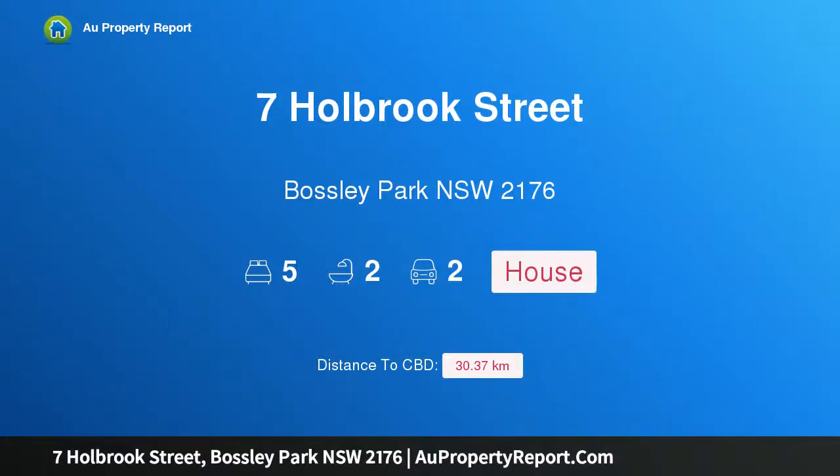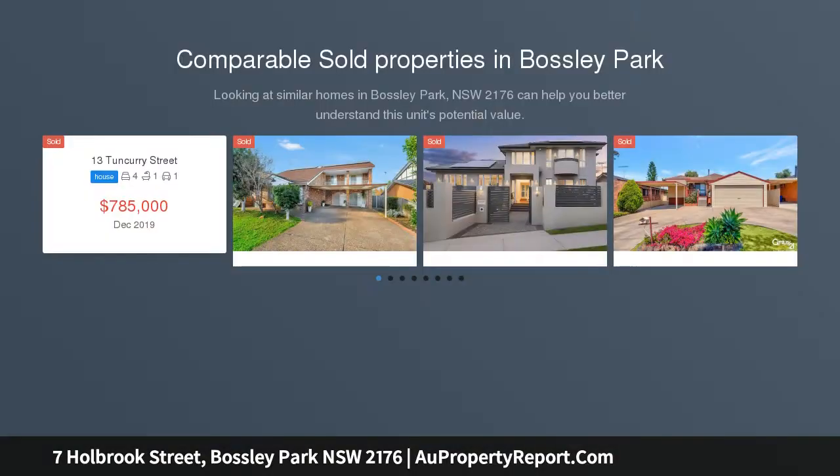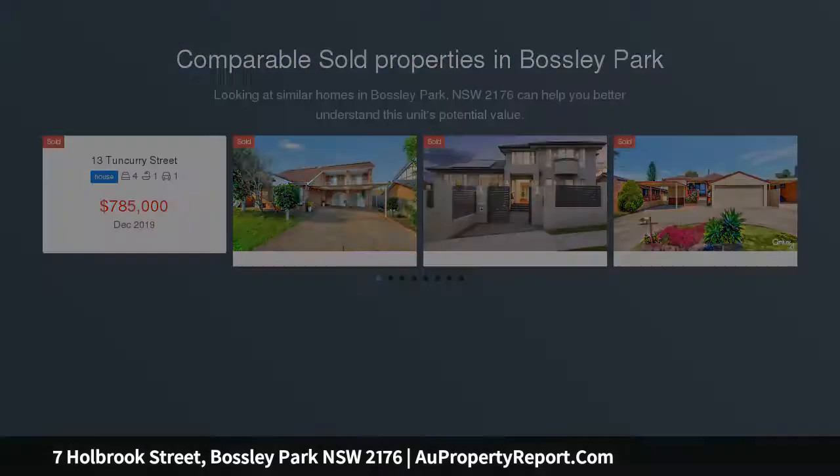Hi, I am glad to introduce property 7 Holbrook Street, Bosley Park, NSW 2176 — a gorgeous home in a sought-after locale, peacefully tucked away in one of Bosley Park's most sought-after streets, on a generous, level parcel of land.